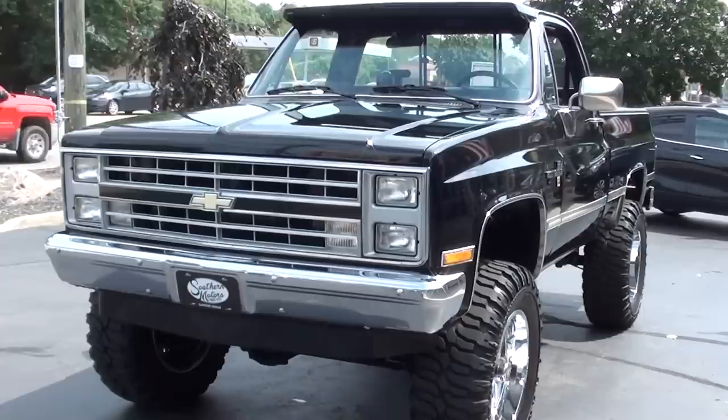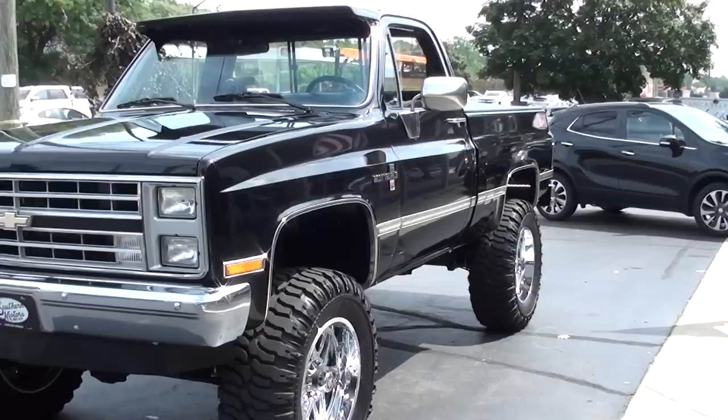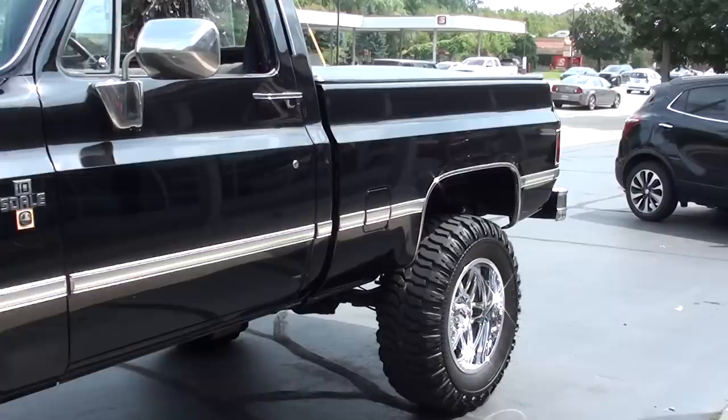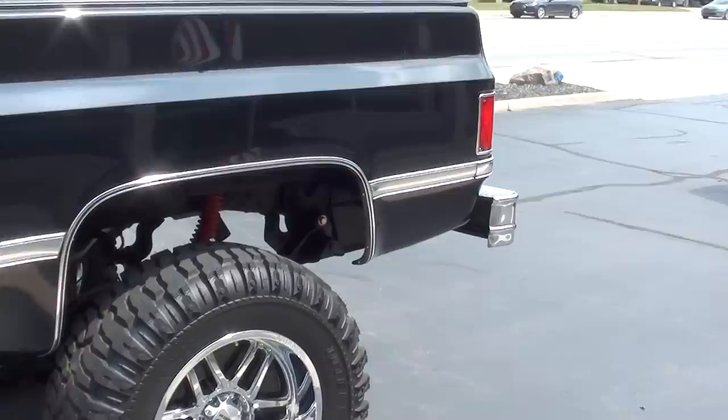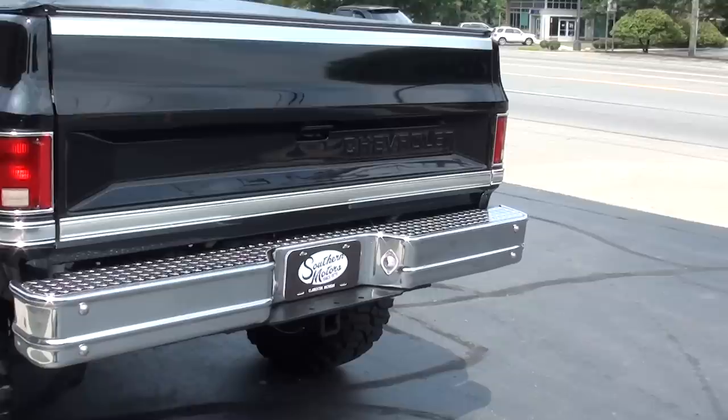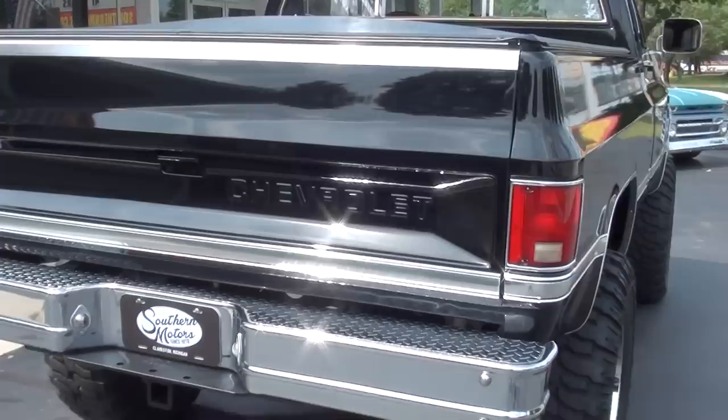Today we're going to take a look at a gorgeous 1986 Chevrolet Scottsdale K10 pickup. I actually bought this truck locally. The gentleman I bought it from was the second owner. It's got 72,000 original miles on it. He bought it from a 70-year-old man two years ago who bought the truck brand new — the gentleman was from Traverse City, Michigan.